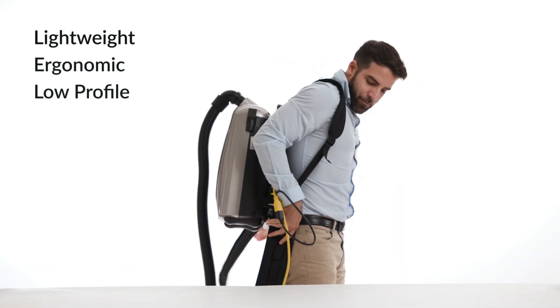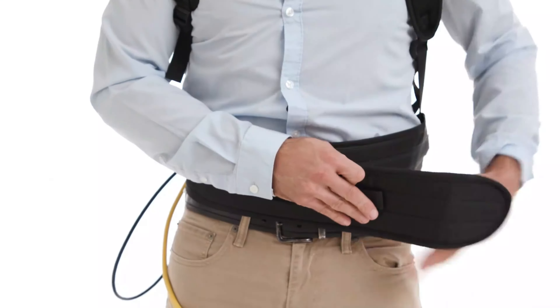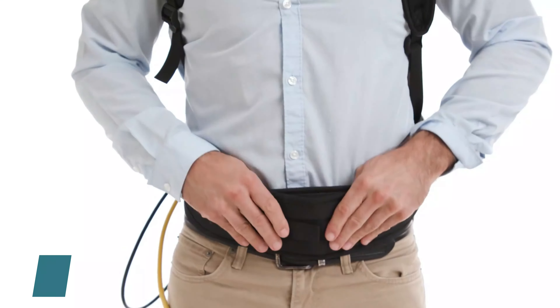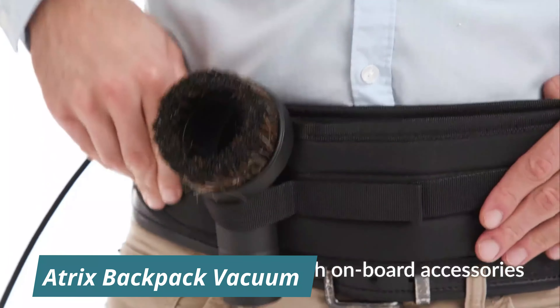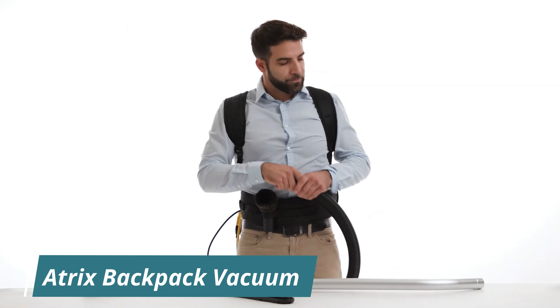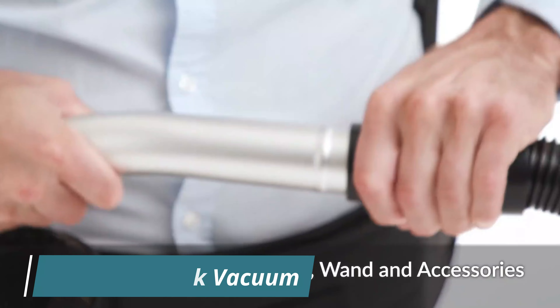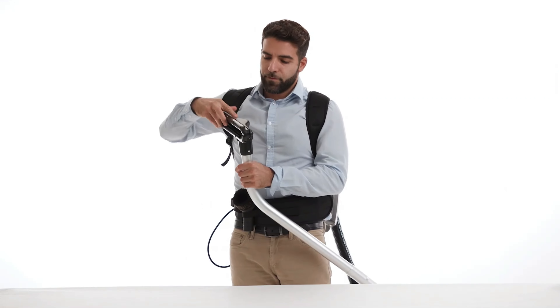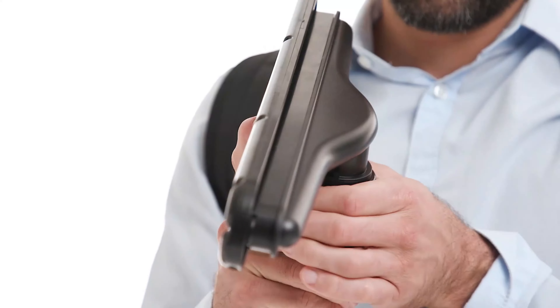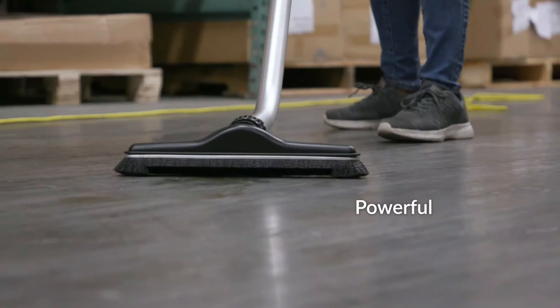The VAC BPAI stands out with its advanced four-stage HEPA filtration system, which captures 99.97% of dust, allergens, and particles as small as 0.3 microns. This makes it suitable for environments where air quality is a priority, such as offices, schools, and healthcare facilities. The vacuum has an 8-quart capacity, allowing for longer cleaning without frequent bag changes.